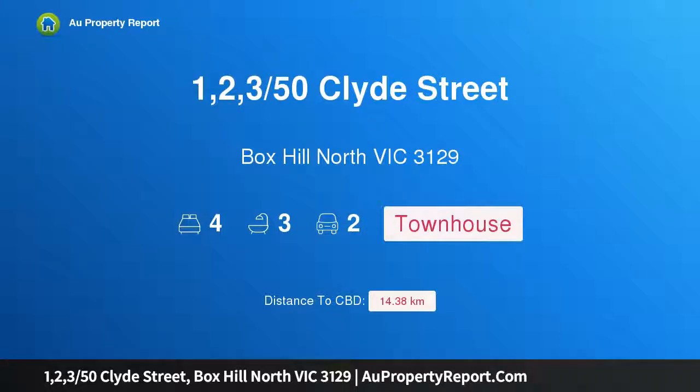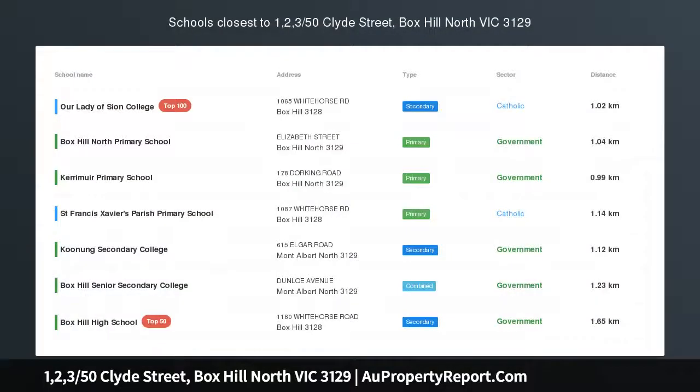Hi, I am glad to introduce property 1, 2, 350th Slyde Street, Bobs Hill North, Victoria, 3129.